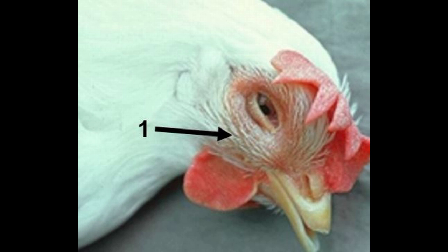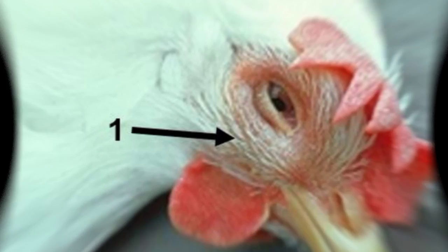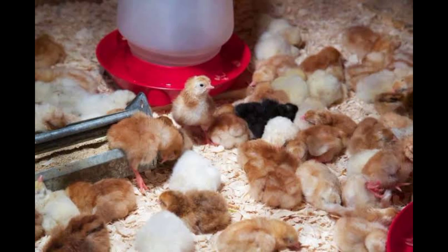Other causes include consumption of contaminated feed and water, and contact from infected birds. Symptoms include swelling of the head especially around the eyes, mucus discharge from the eyes and nose, sneezing, greenish diarrhea, and drop in egg production in layers.